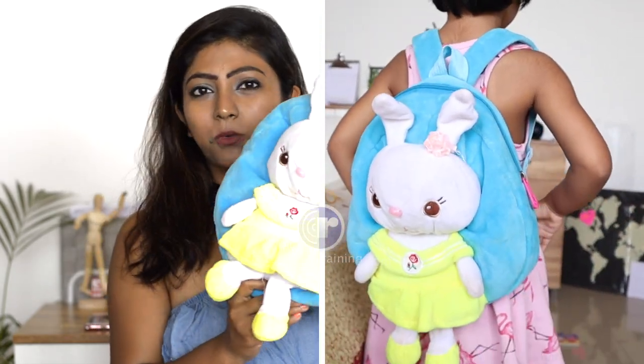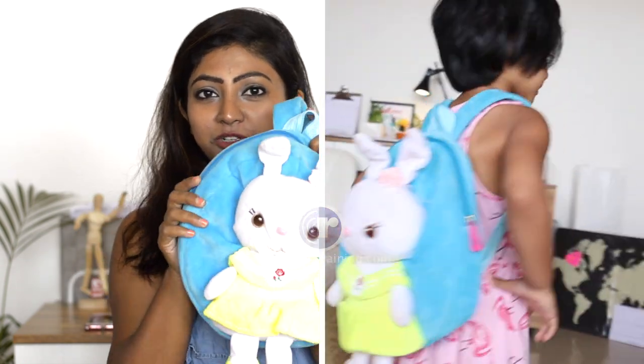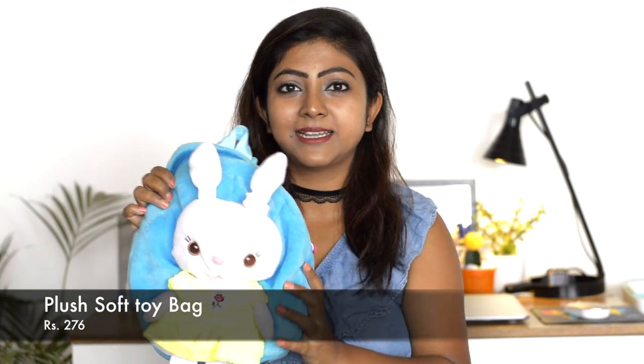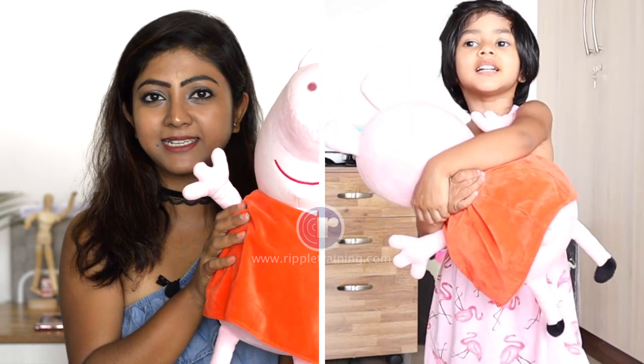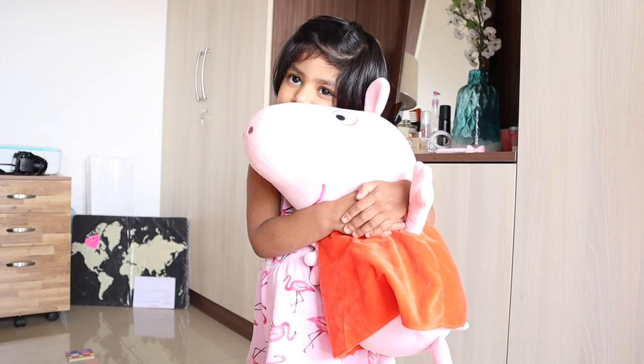The next thing is this backpack - I bought it a while ago but a lot of friends keep asking me where I got this bag from, so I'll link it below. It's really cute - it has a soft toy on top and a chain. Then there's my kid's favorite toy ever - the Peppa Pig toy. She's a big fan of Peppa Pig, and since she's very popular among kids of this age, I thought I'd include it.